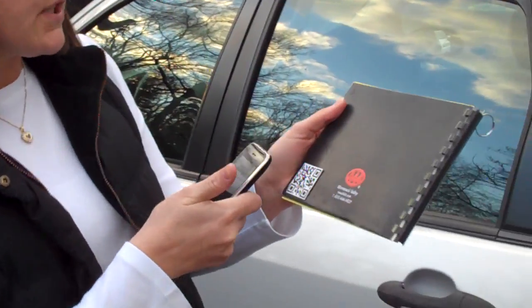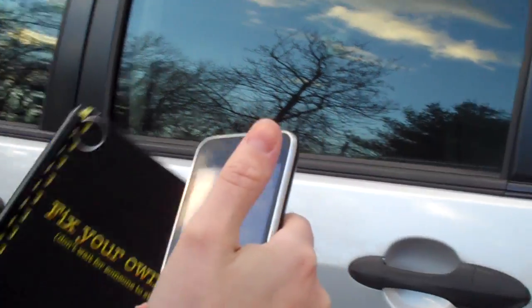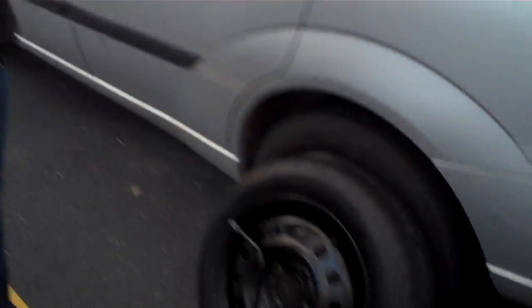So I'm going to take a picture of the QR code with my smartphone, and that's going to bring me right to a video that's going to have a step-by-step process of how to change the tire. And hopefully that will get me right back on the road to where I need to go today.